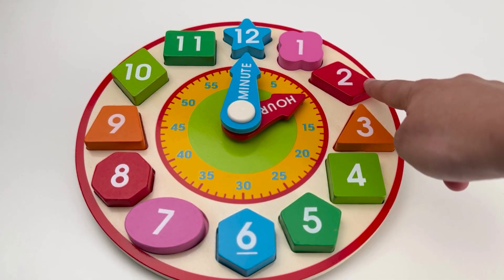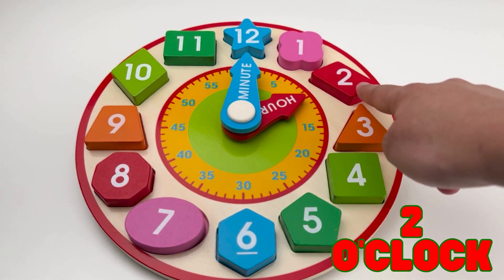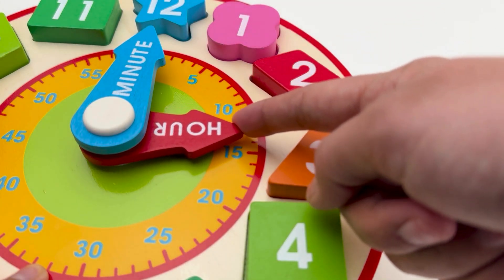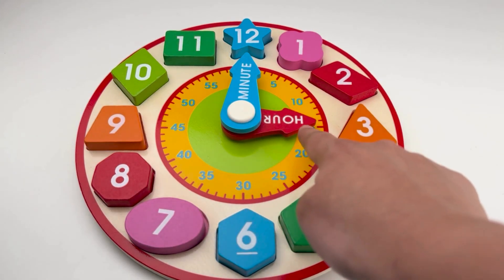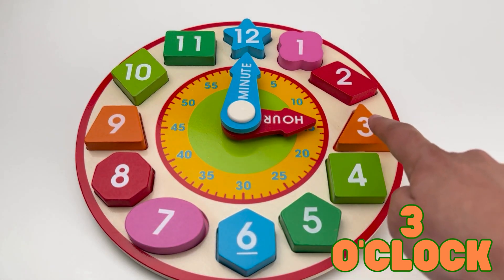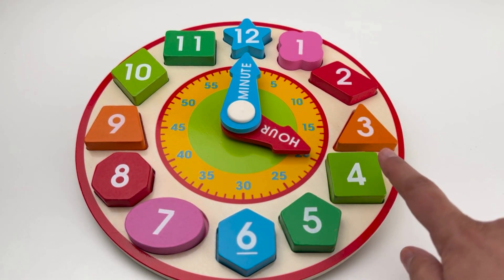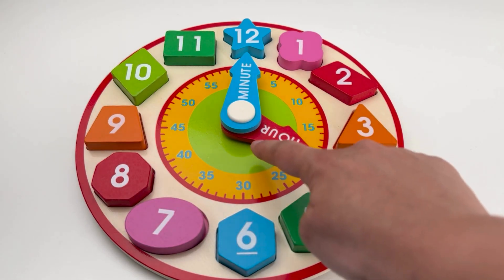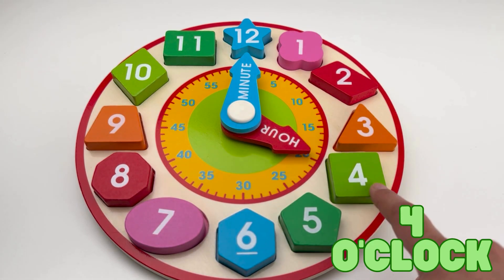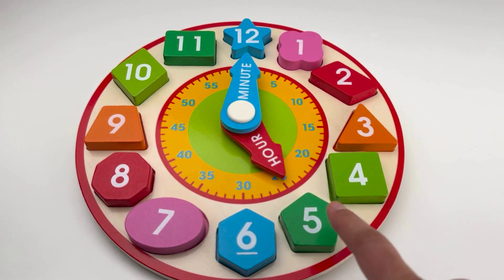When the hour hand points to number two, it's two o'clock. When the hour hand points to number three, it's three o'clock. When the hour hand points to number four, it's four o'clock.